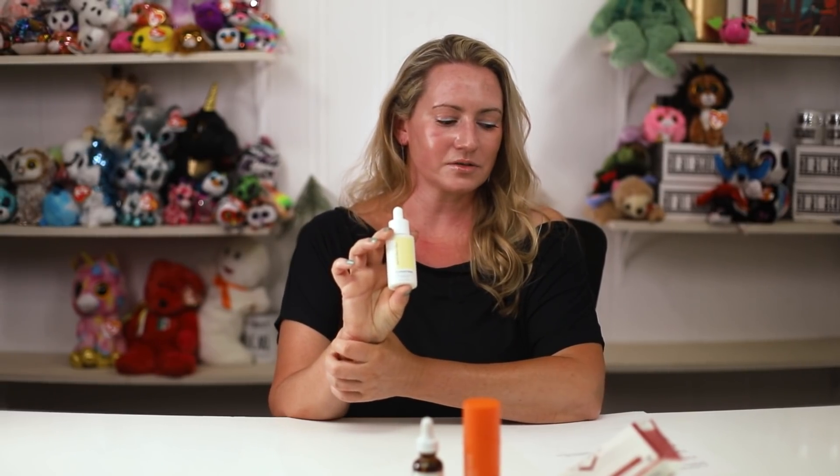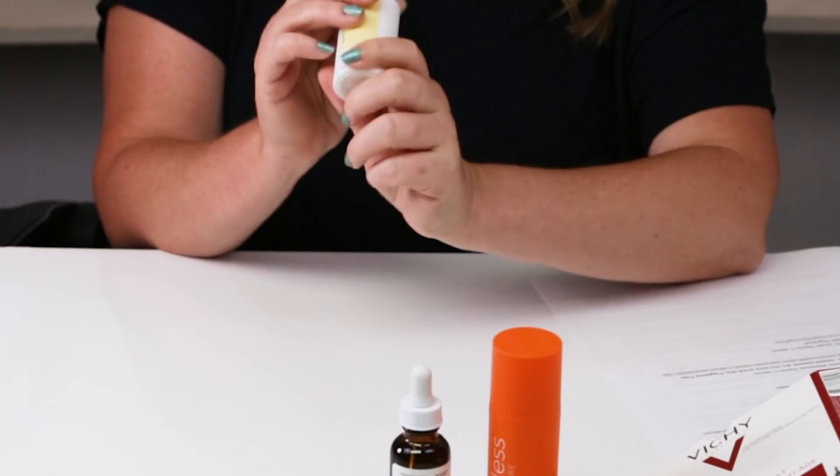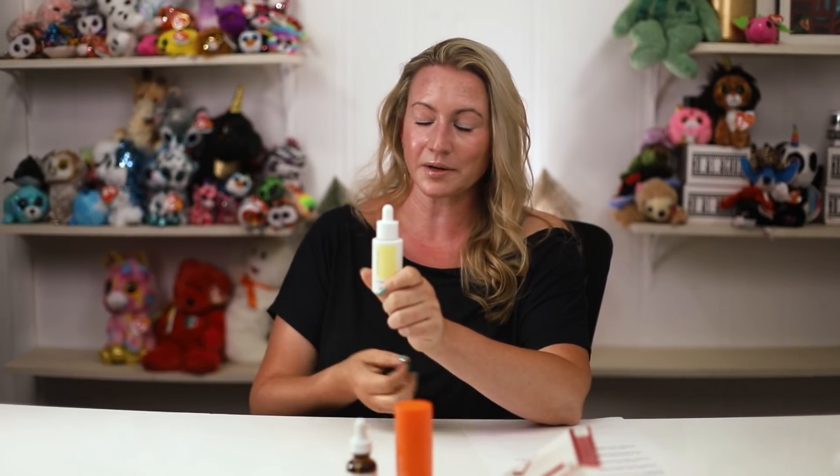Number five is the Good Skin Days Seize the Day Serum. This one is also 10% L-ascorbic acid. It has a nice variety of skin-brightening ingredients, so if you have dull skin or hyperpigmentation, this one is definitely worth checking out. It's fragrance-free and pretty affordable as well. Although once you open it, plan on finishing it as fast as you can because this one has a tendency to oxidize a little bit quicker than some of the others.